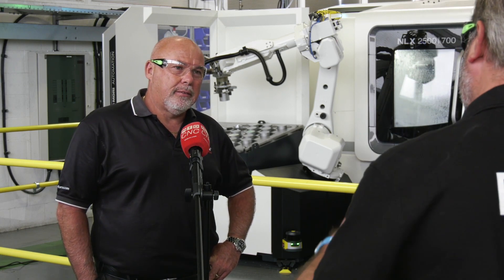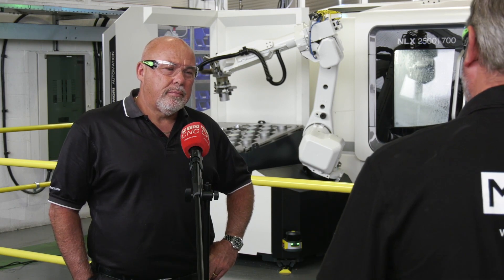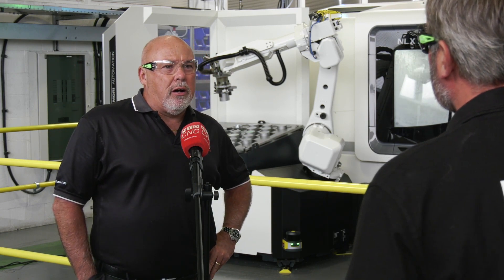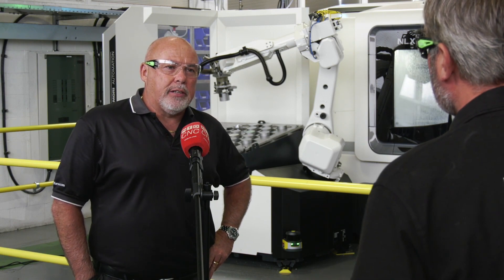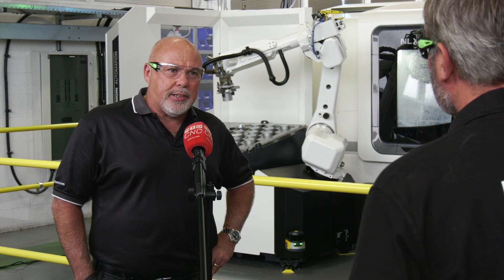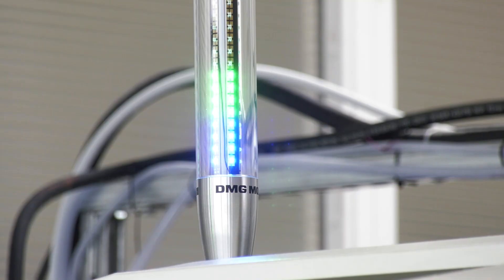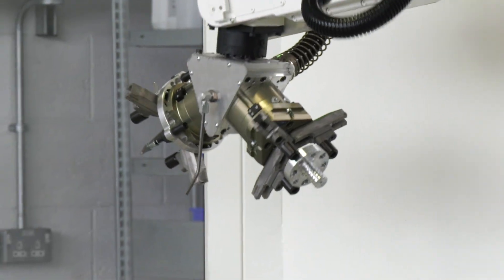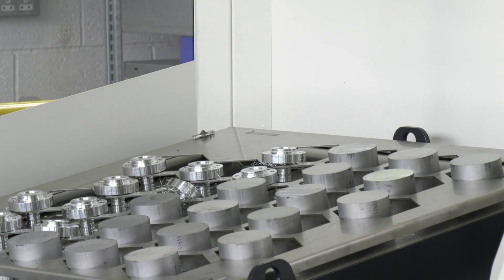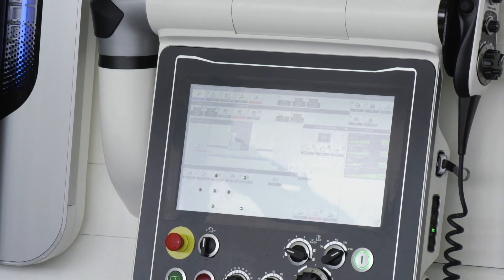With the guys on the shop floor operating a number of different machines here, how has the journey been for them in getting to grips with automation? This is not technically our first step into automation — we've already got an NLX 5000 around the corner, and that's got a five-pallet interchange which we already utilize for a certain amount of time on the night shift. So it's accepted practice, it's nothing new. The guys also realize this is a way forward — it's an evolution everyone has to take. We're very much into recruiting apprentices and developing those guys, and to them the technology of the robotics and the new CELOS equipment — they just climb over themselves to get involved with it.